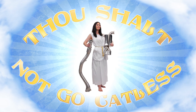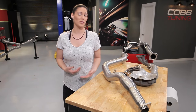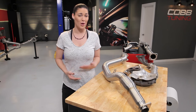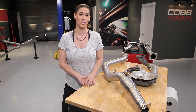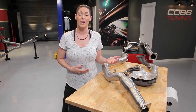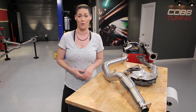Commandment 1: Thou shalt not go catless. A catalytic converter helps curb greenhouse gases, so if your car sees any time on the road, there's no reason that you should be running without one. It's a common misconception among some enthusiasts that any restriction to the exhaust is a bad one. As a result, some people feel that they won't achieve their power goals if they run a high-flow catalytic converter, but nothing could be further from the truth.